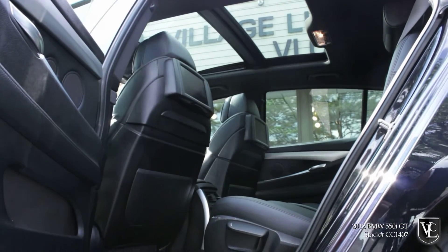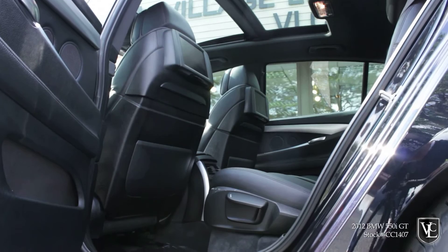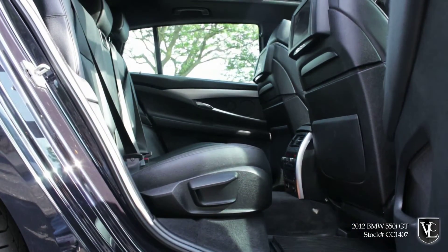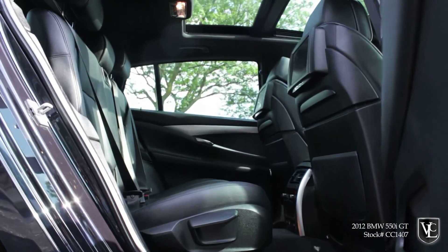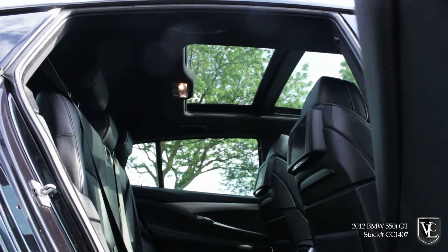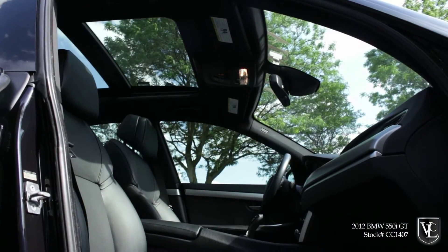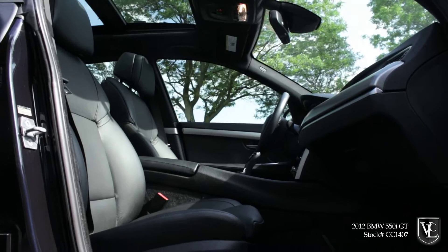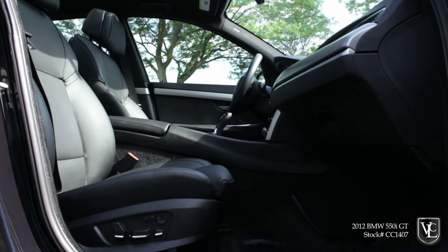Also standard are automatic wipers, leather upholstery, a power tilt-and-telescoping steering wheel, dual-zone automatic climate control, 10-way power front seats, driver memory settings, and sliding and reclining split-folding rear seats. Bluetooth connectivity, BMW's iDrive electronics interface, and a 12-speaker sound system with HD radio, a CD player, and an iPod USB interface are also included.